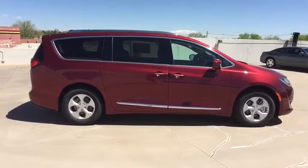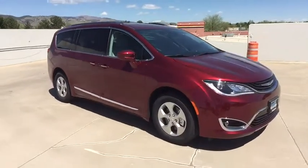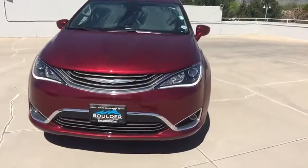Bluetooth, leather wrapped steering wheel, power steering, adjustable steering wheel, four-wheel disc brakes, aluminum wheels, floor mats, cruise control, keyless start, climate control, and universal garage door opener.